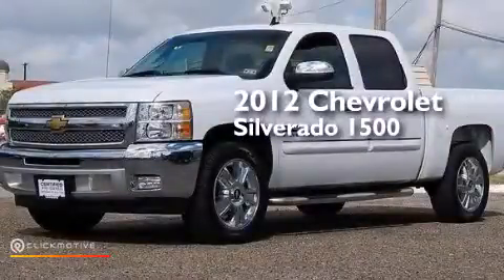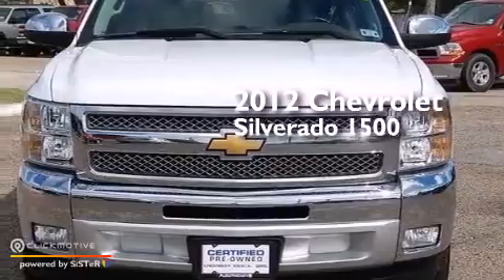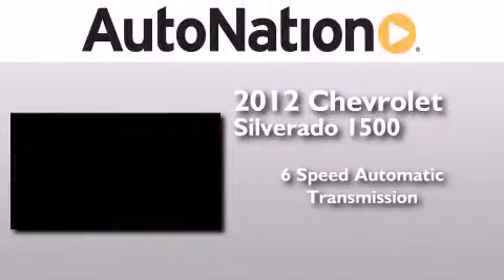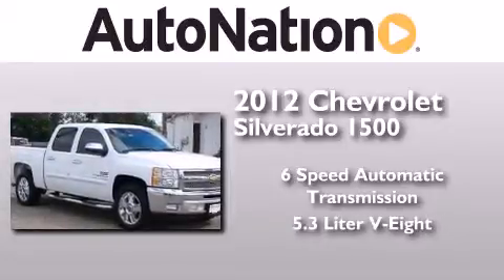This is a certified pre-owned 2012 Chevrolet Silverado 1500. This truck has a 6-speed automatic transmission and a 5.3-liter V8.